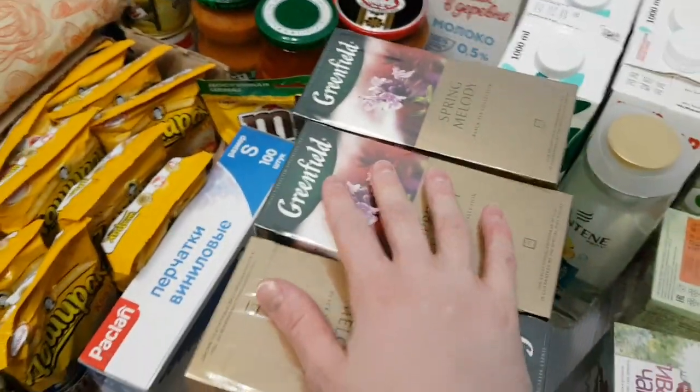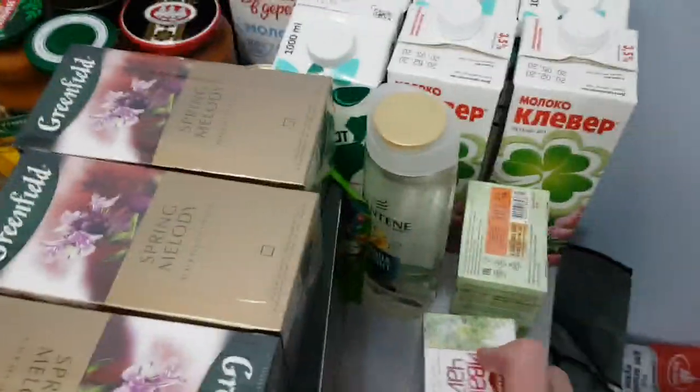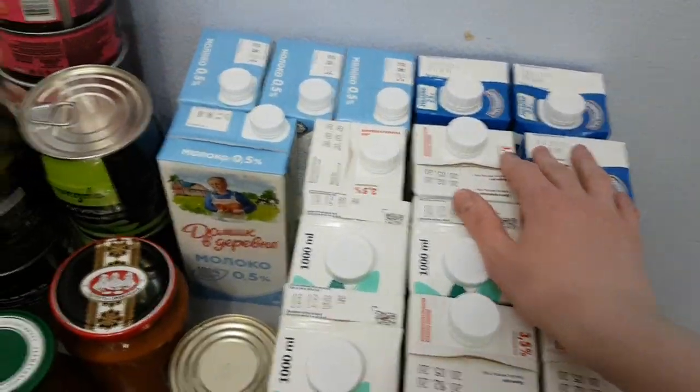Then there is tea — pretty a lot of it. Then there is milk — 15 liters of milk.